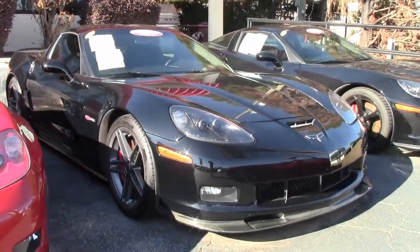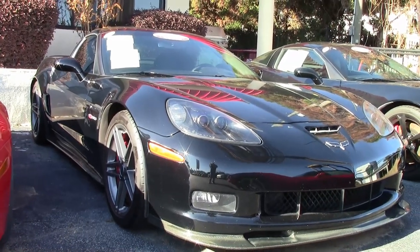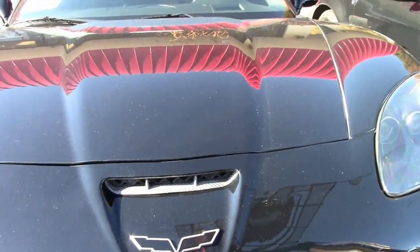Well, here you go. 2007 Chevrolet Corvette Z06 2LZ Custom. This car has just 24,000 miles — 2007 with 24,000 miles. What a deal. It's a beautiful car.